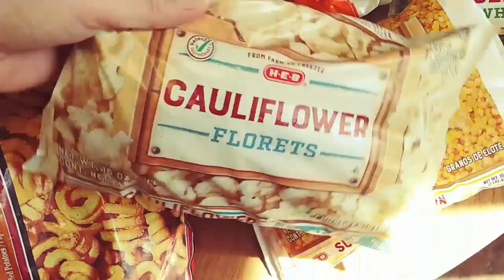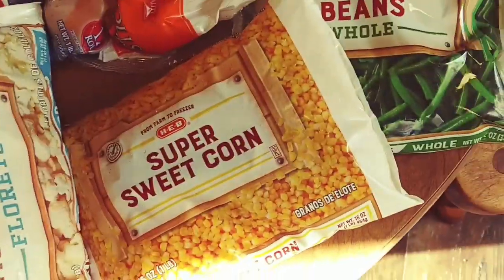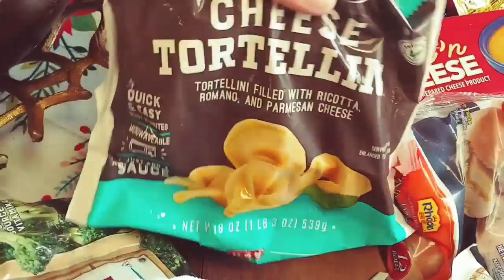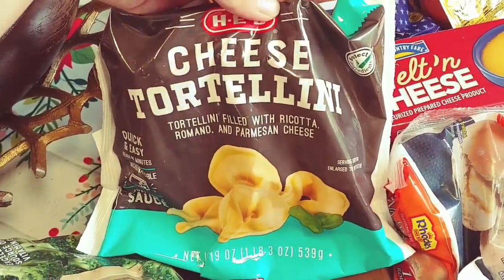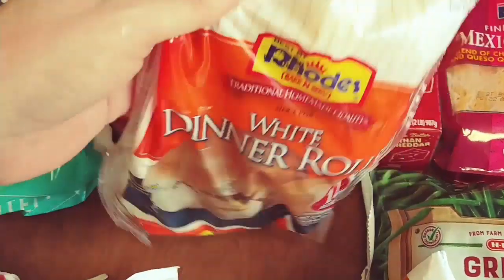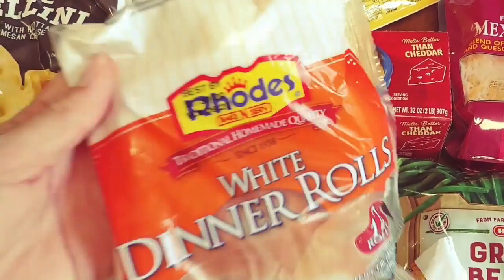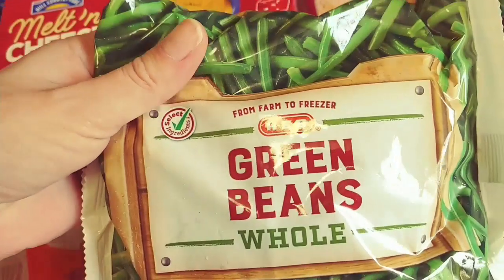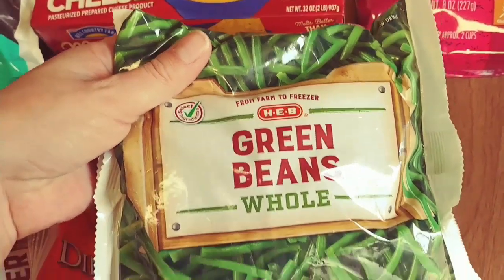We got some cauliflower and super sweet corn. Some cheese tortellini. Then we have some Rhodes dinner rolls — these are my favorite easy freezer rolls. Some green beans. We like the whole green beans. What do you prefer, whole or cut?